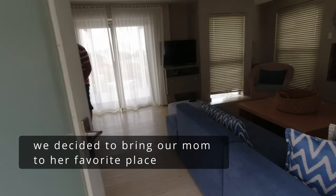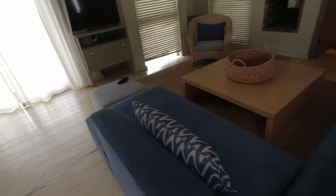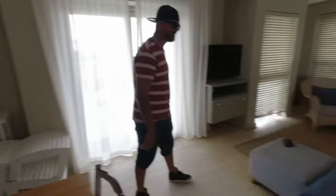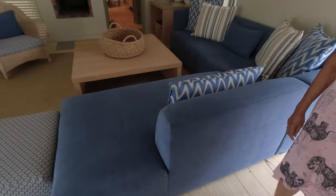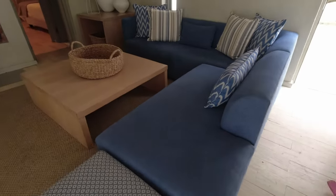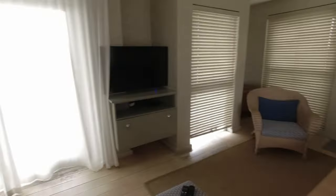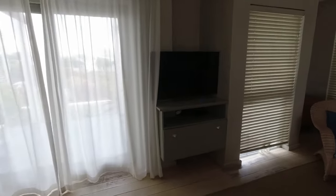So let's just see what we have here, guys. As you come in — this is the lounge area. Very nice, and a nice big screen TV. Cool.